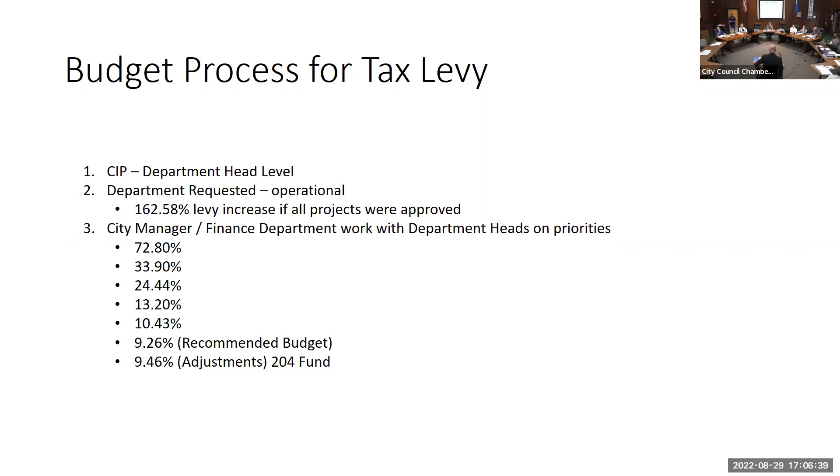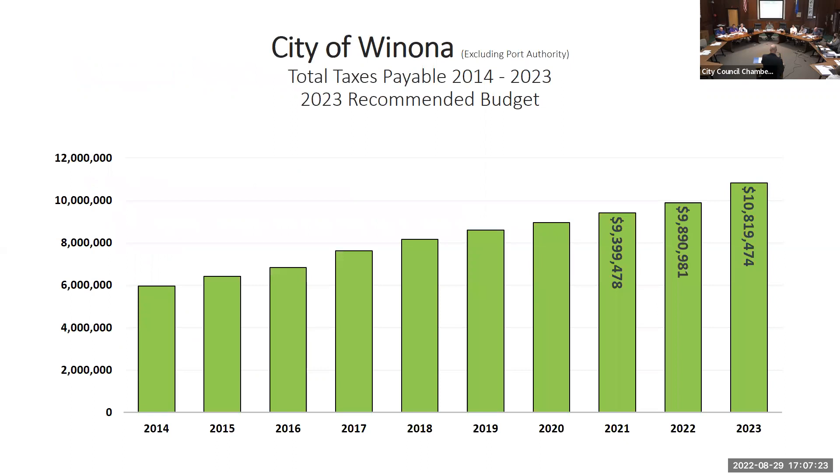The budget is technically at 9.46 because between tonight and a few days ago we heard the county is not increasing our funding for senior advocacy — we had budgeted that increase within the budget. So we are technically at 9.46. As you can tell it's a working document up until you tentatively approve or until truth and taxation, so we have made that adjustment internally. That change is not within your books.